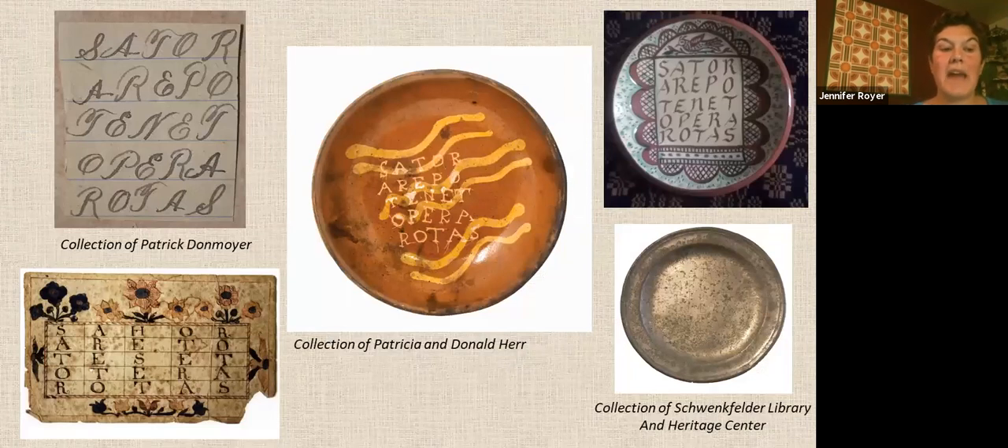This is a Sator square palindrome plate from 1880. This square of 25 letters reads the same forwards and backwards, up and down, and has been documented in ritual use since at least 79 AD when it was preserved at Pompeii. The popular powwow manual The Long Lost Friends provides instructions for extinguishing fire without water by using a plate inscribed with a Sator square palindrome on both sides, to be thrown into the fire to ritually extinguish the blaze. There is no agreed-upon translation at this time.